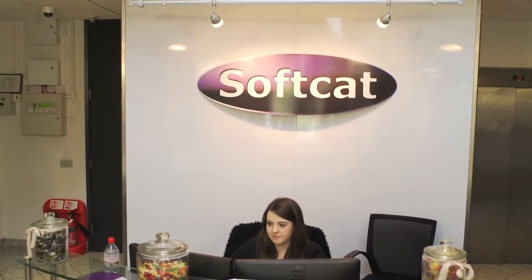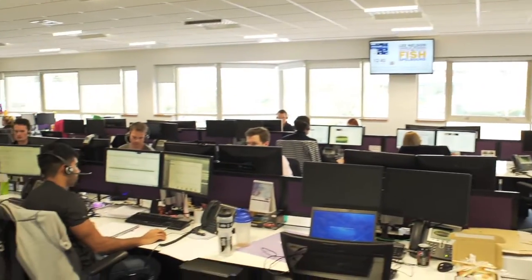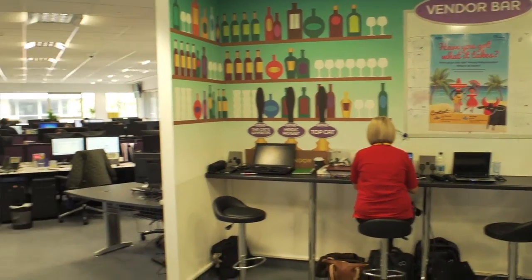Softcat is probably one of the largest resellers in the UK. It's definitely the fastest growing in the UK, but it's more than that. It's a fun place to work and it's a place where people get on with each other and enjoy coming to work.